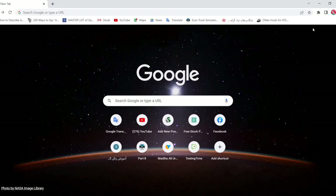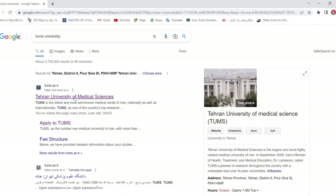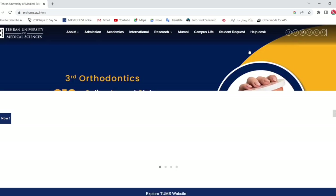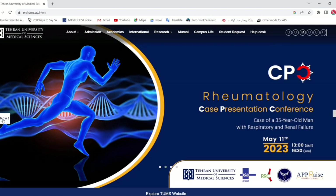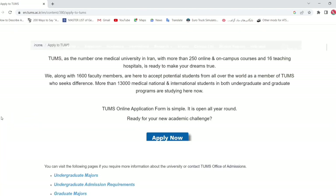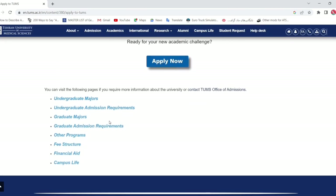To apply, search for Tehran University of Medical Sciences and open the official website. Click the blue button that says 'Apply Now.' Once the page loads, you'll see options including undergraduate majors, graduate majors, other programs, fee structure, and financial aid.